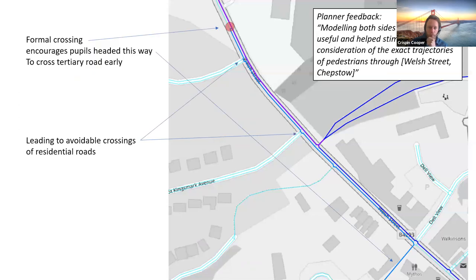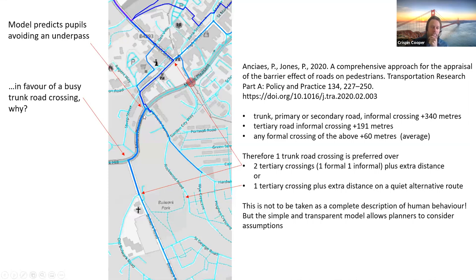Here's a case in point: Welsh Street, Chepstow. There's a formal crossing at the top of Welsh Street which encourages pupils ultimately headed out of this corner of the map to cross the road much earlier than they otherwise would. That causes people to avoidably cross two residential roads — one of which is quite busy — when they could have walked down the other side of the street all the way and crossed later. This raises the question: why isn't there a formal crossing down here instead of up there? And we can ask another level of why: actually, the model is predicting that pupils will avoid a convenient underpass of the A48 trunk road in favour of crossing it at a busy crossing higher up. Why would the model say people would do that?